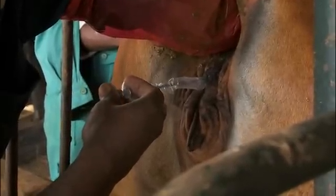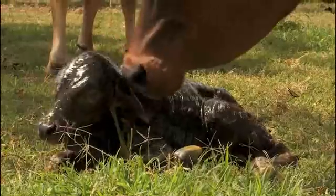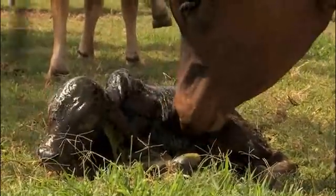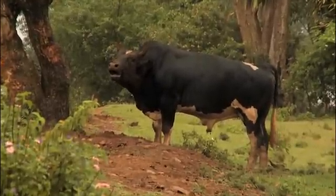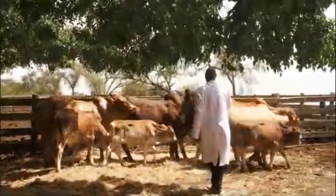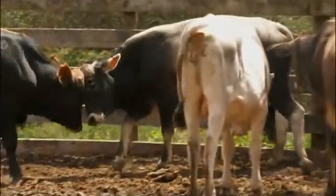These reproductive technologies allow high-quality cows that would have had a maximum of 10 calves during their lives to produce hundreds of eggs that are fertilized with sperm from the best possible sires. The eggs from these best cows are then implanted into surrogate mothers to produce hundreds of calves.